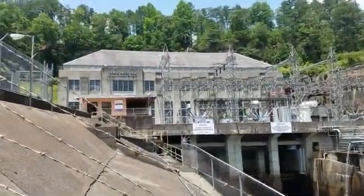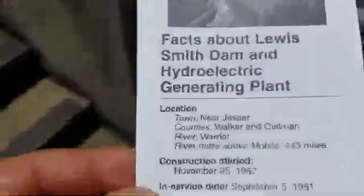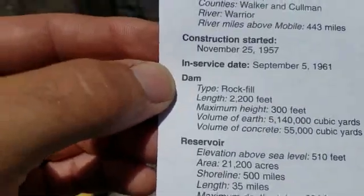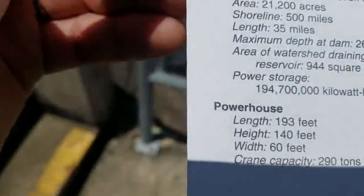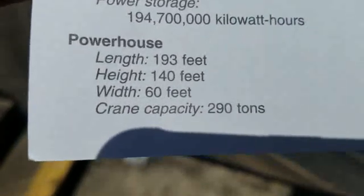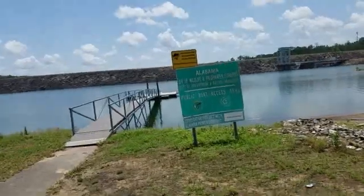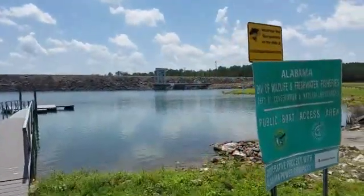Here's the top part of Lewis Smith Dam, and here's some information facts about it. It was 1957 when it was built, near Jasper. The Warrior River is what feeds it. The area is 2,100 acres. There's all the information about it. I'd recommend it if you're able to get in there to check this out. Here's the top of the dam, and there's the inlet.